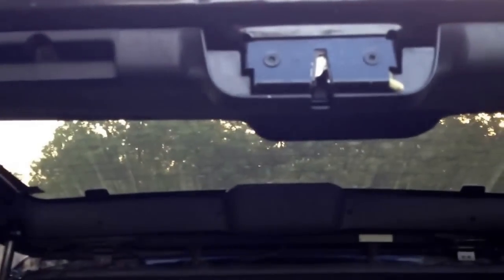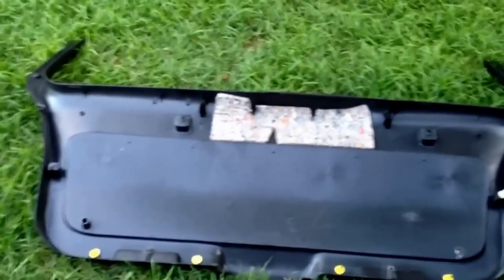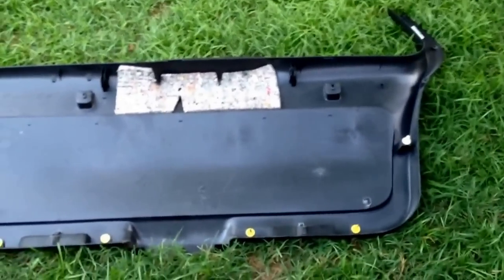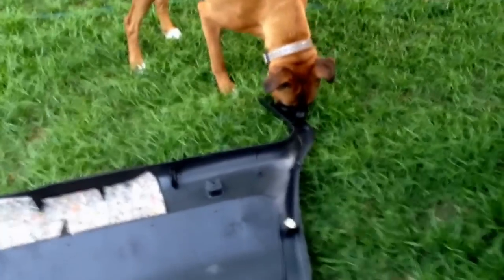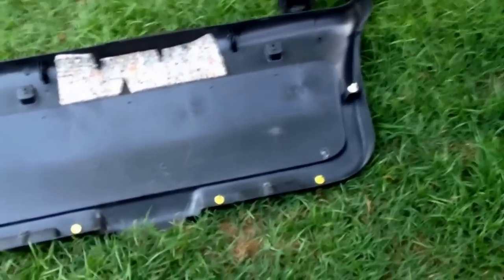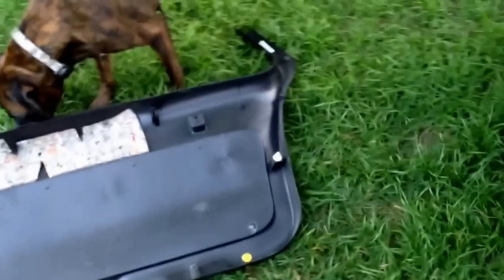There are a few more screws — just look around the perimeter and you'll find them. Anyway, the panel's off. Be real careful — it is brittle. It's 16 years old and most of the elastomers have gone out of the plastic, so it's pretty brittle.